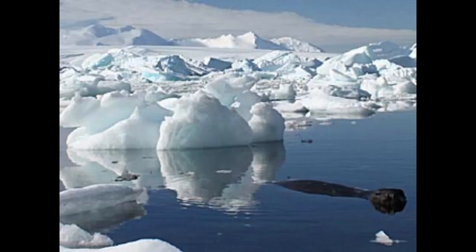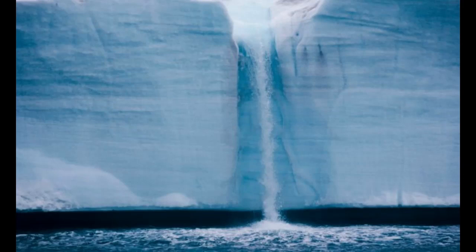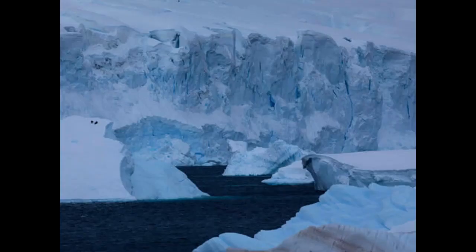Ted Scambos, senior research scientist at the University of Colorado's National Snow and Ice Data Center, said that the main reason for the melting of the ice is the warm air coming from the islands of the Canadian Arctic.